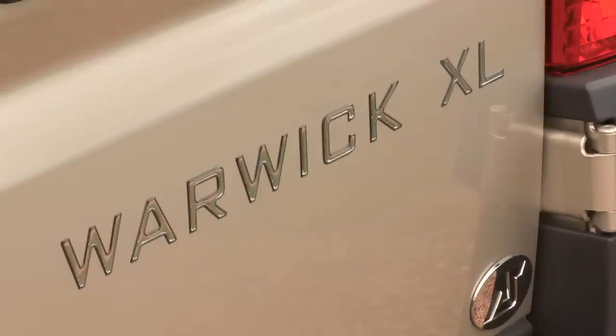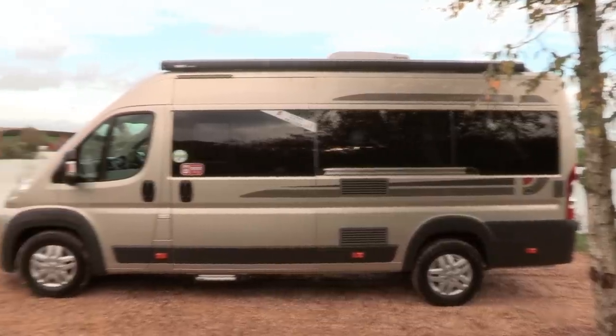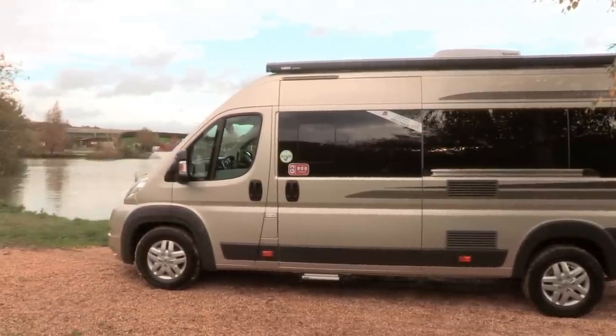The Warwick XL is based on the layout of Autosleeper's Warwick Duo, which is their best-selling two-berth campervan. But unlike the Duo, the XL comes on the extra-long wheelbase Peugeot Boxer — that's about 6.4m long — whereas the long wheelbase, which the Duo is based on, is about 6m long. There are a few other things which are special about this base vehicle as well, things which Autosleepers does that no one else does. We'll go have a closer look now.